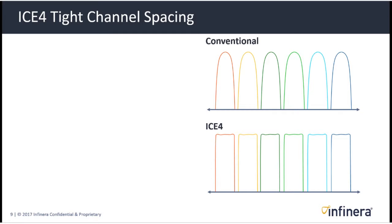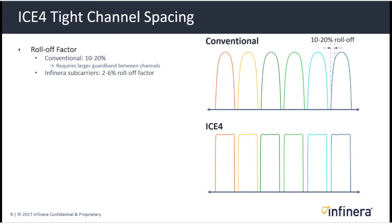ICE 4's tight channel spacing is also becoming really important in achieving differentiated performance. In a conventional set of wavelengths, there is a guard band between each wavelength. ICE 4 wavelengths are shaped spectrally more rectangularly. In a conventional system, there's a roll-off from peak power of around 10% to 20%, whereas Infinera subcarriers roll off much more quickly, maybe 2% to 6%, meaning they're contained within a very tight space.